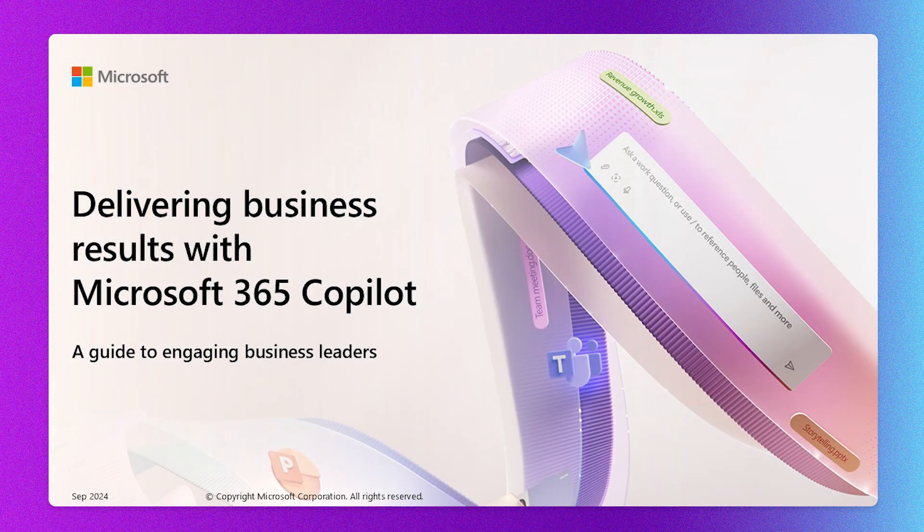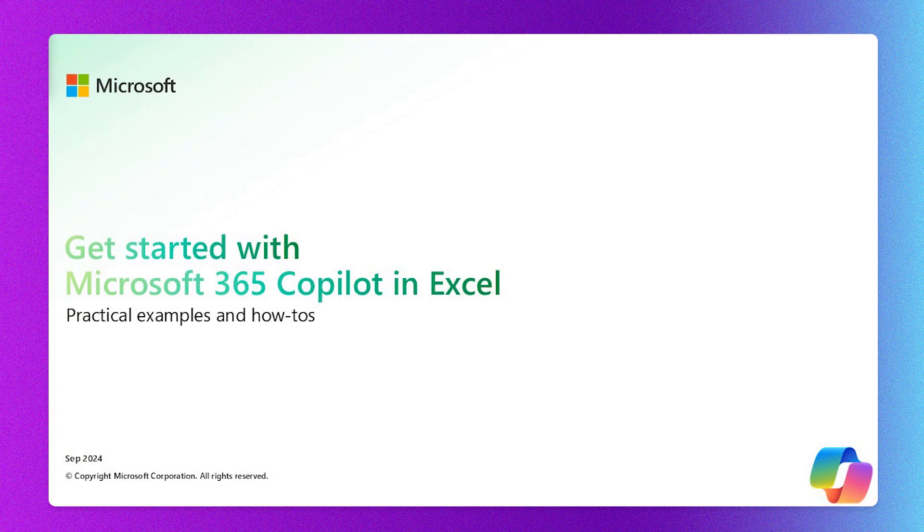Delivering business results with Microsoft 365 Copilot has also been updated, as well as the highly anticipated 'Get Started with Microsoft 365 Copilot in Excel' for all my Excel friends out there. There's so much coming in this space. I know the pace of change is hard, but we are dedicated to making sure you have everything you need to accelerate your value and be inspired by this opportunity we all have to use AI in meaningful ways.